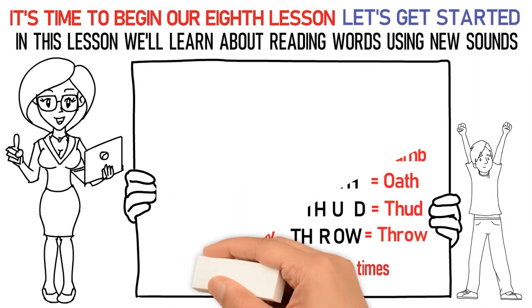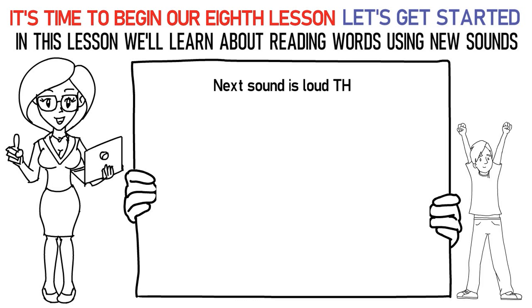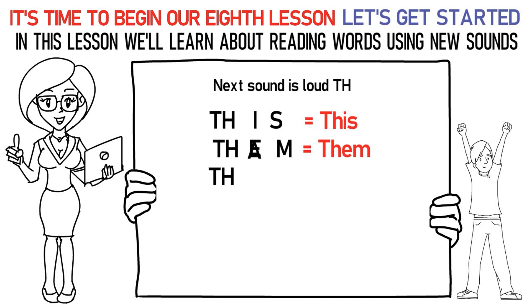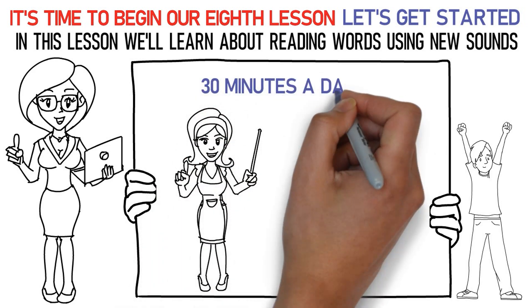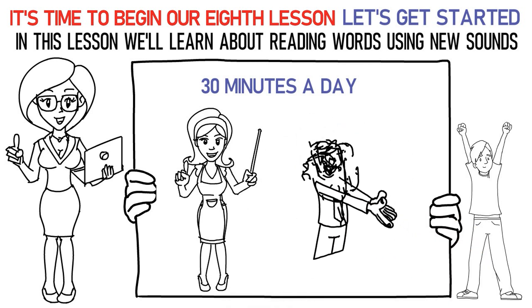Now let's talk about the next sound which is the loud TH (voiced TH) sound. Here's how you say it: TH-I-S is this. TH-E-M is them. TH-A-T is that. TH-ER-E is there. Don't forget to practice them at least 15 to 20 times. Now please repeat the lesson for at least 30 minutes a day. Finally, it's time to attempt the quiz below to check your learning. All the best!